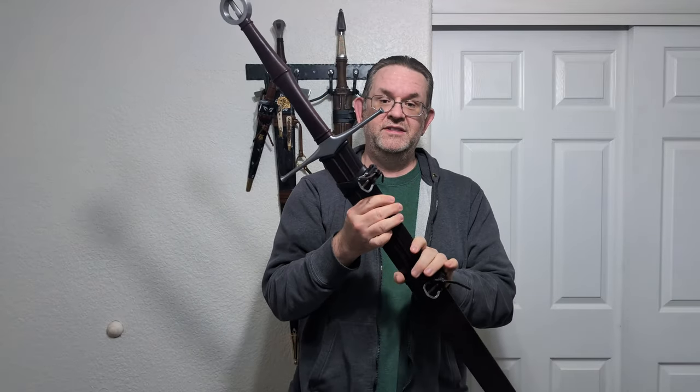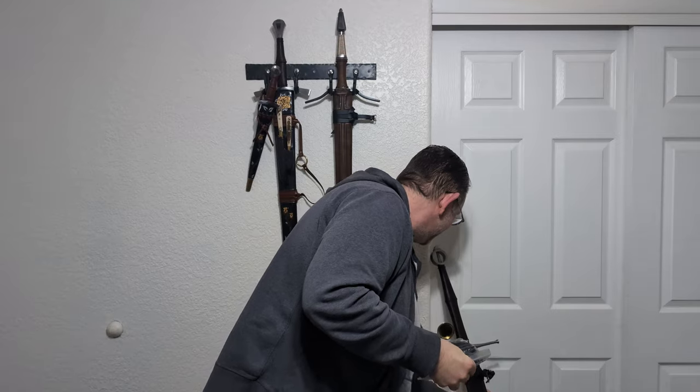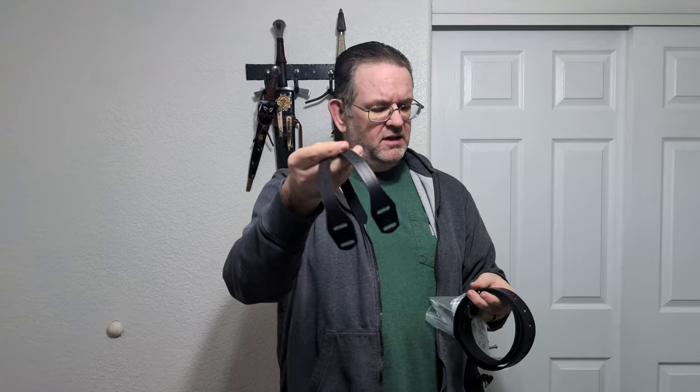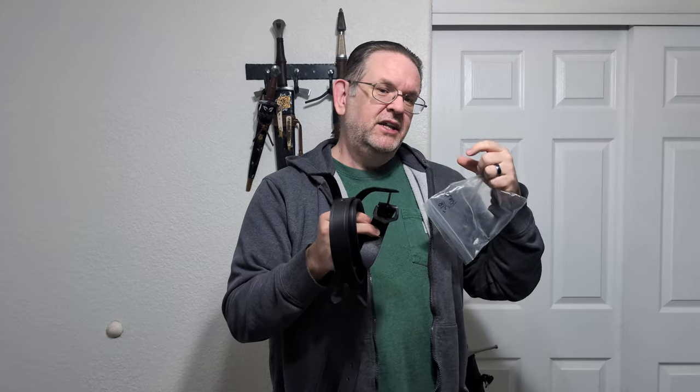This also came with a suspension system — a black belt and a couple of straps for securing the suspension, with some floral designs carved in and a simple buckle. One of the few criticisms I have of Valiant Armory scabbards is that the belts always feel a little cheaper in leather quality than their actual scabbards, and the buckles don't have quite as nice a look to them — they have a bit more of an inexpensive appearance, which I think could be improved.